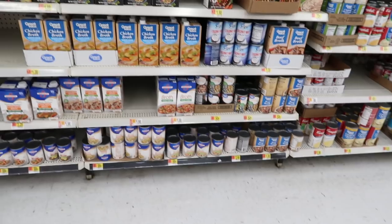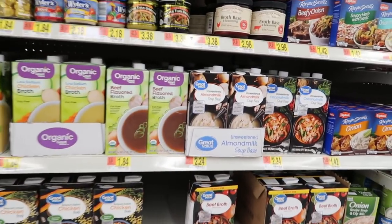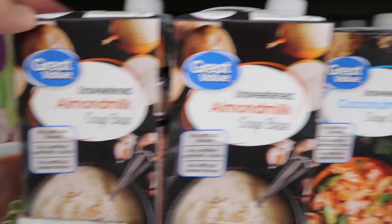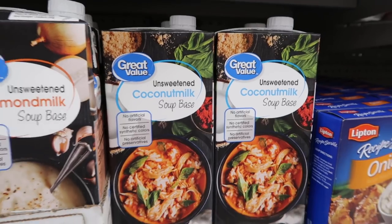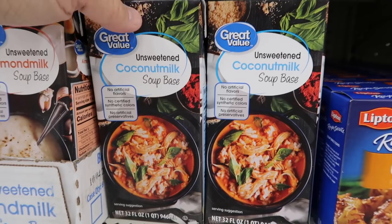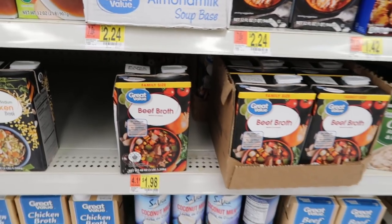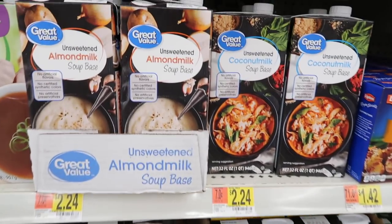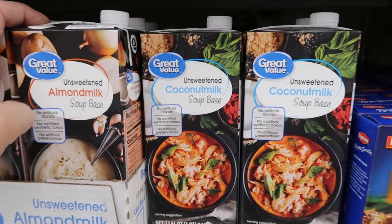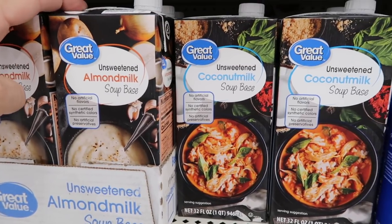Now this is what I thought was really cool. I came down the soup aisle and I saw something I wasn't expecting — almond milk soup base and coconut milk soup base. You can definitely tell that plant-based, vegan, or dairy-free cooking is getting more and more popular, because right here with all the broths they have these. I was actually thinking of trying to do a creamy kind of soup later this week, so I think I'm gonna pick up one of each and just kind of play around with them.